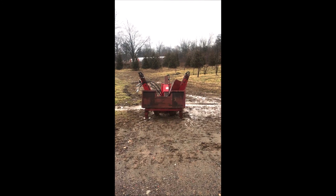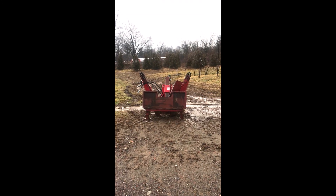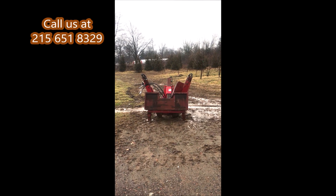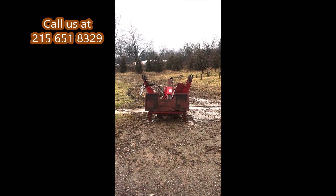This is a Red Boss tree spade. We're interested in buying Red Boss tree spades. If you have any, give us a call at Highland Hill Farm: 215-651-8329.